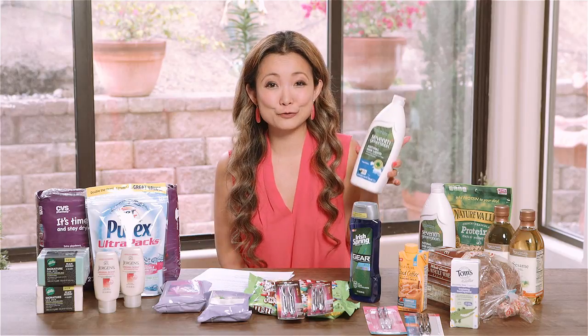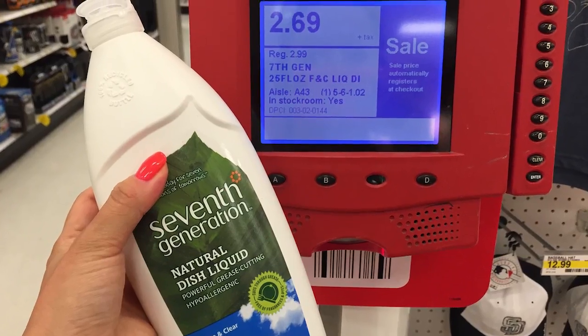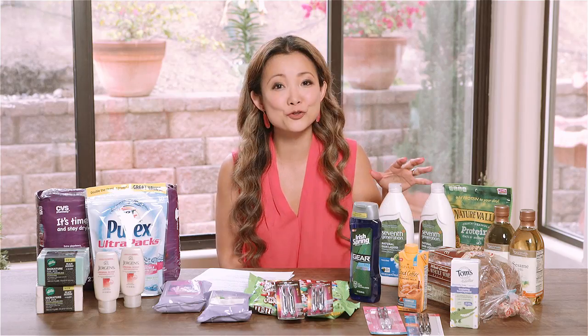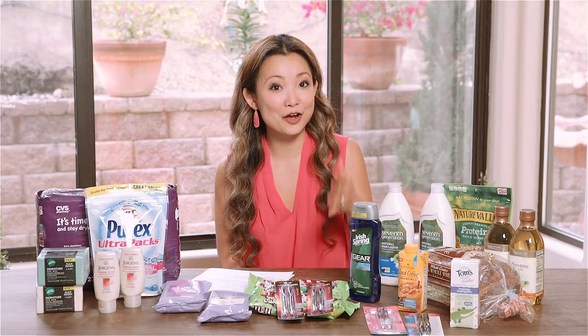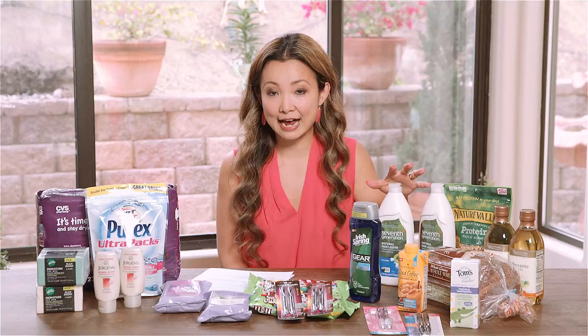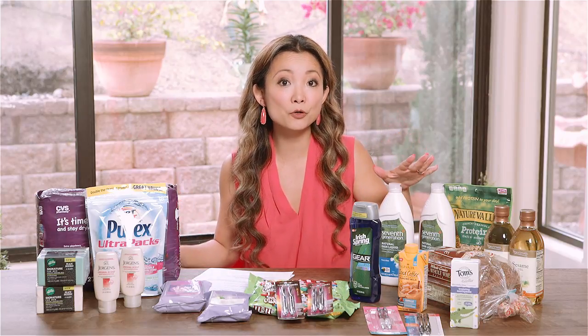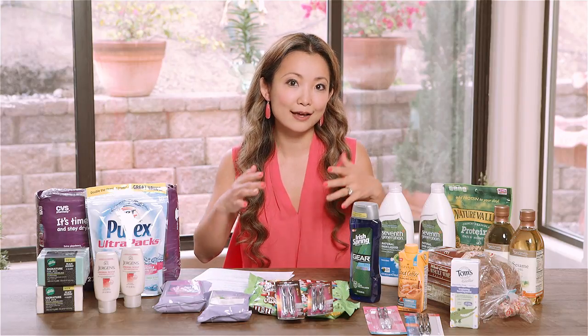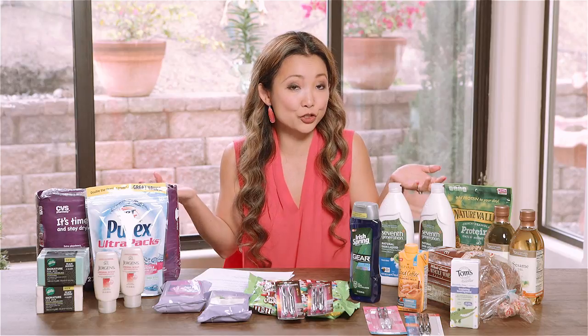Now we head to Target. My favorite deal is on 7th Generation dish soap — these are the ones I actually use at home and stock up on. They're on sale this week for $2.69, normally $2.99. We have a $1 off printable manufacturer coupon and a $1 off Target printable that we can stack, plus a 5% off Cartwheel. The price works out to about $0.66 per bottle. There's also a Target mobile coupon, though you can't stack it with the Target printable — when mine didn't scan, I showed the cashier and they entered the dollar off manually.